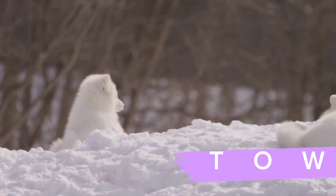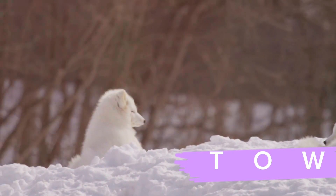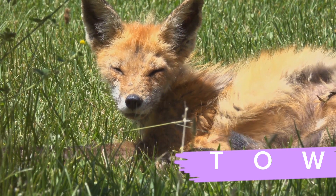So, the next time you see a fox diving headfirst into the snow, remember — it's not just a quirky behavior. It's a symbol of survival, adaptation, and the intricate dance of life in the wild.